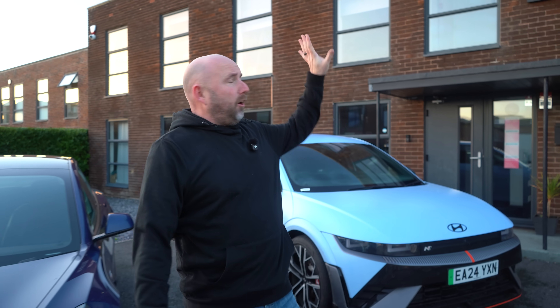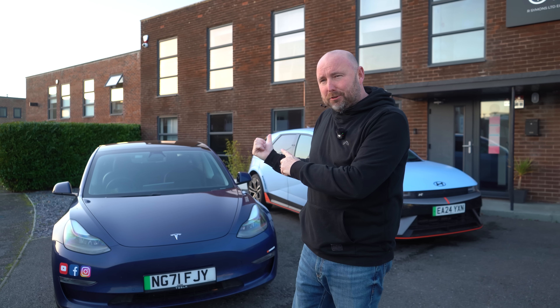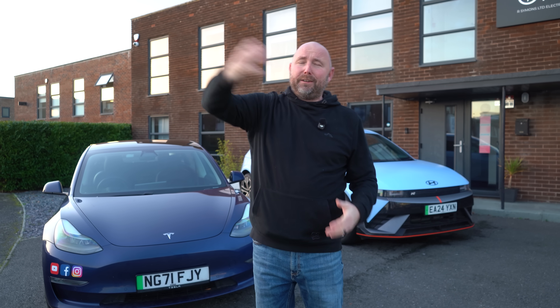Welcome everybody, my name is Richard and here at RSEV HQ on the South Coast it's been three years since we installed solar panels along with some battery storage. Has it been worth it? Has it saved us much money? Should I recommend it to everybody with all these buildings around here? Well, I think so — I think it saved us a lot of money. How long is it going to take us to pay back the investment? Those are all questions I'm going to try and answer in this video.